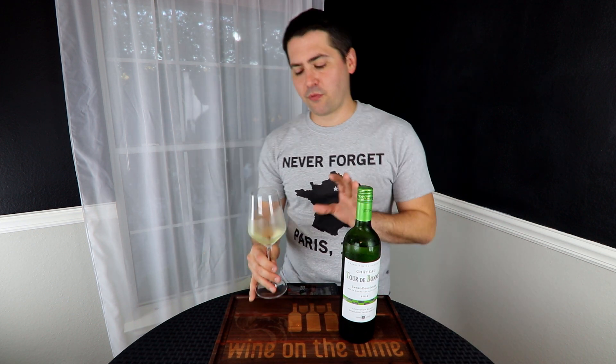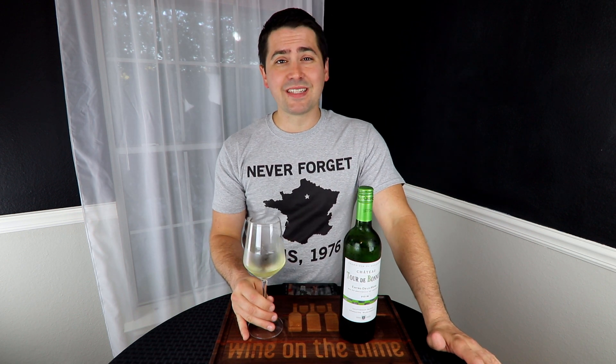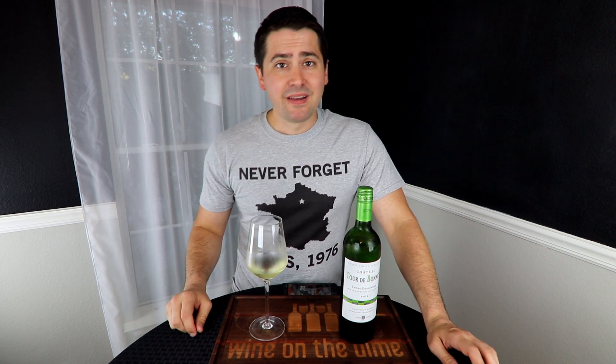Let's talk about what those grapes blended together do for the wine. The Sauvignon Blanc is a very highly aromatic grape — it's going to add a lot of primary fruit aromatics and also provide some acid. The Semillon provides the backbone in terms of body because it has a little bit higher residual sugar, and will also add floral notes like honeysuckle or honey if the wine is aged. The Muscadelle is a very grapey grape — similar qualities to a Muscat — and at 10% it's just providing a little more aromatics and complexity to the wine.